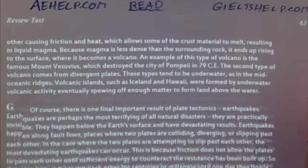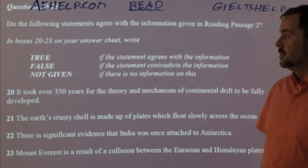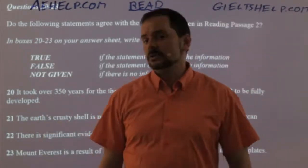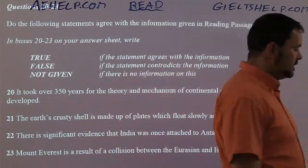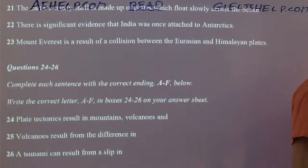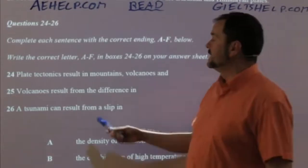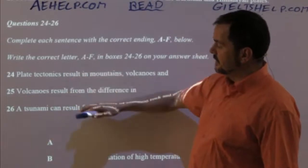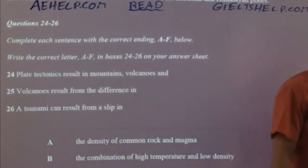Now you can go to the remaining questions — true, false, not given. Don't worry about those; don't read them before the passage. It's actually counterintuitive and can be really confusing. Then we have 'complete each sentence with the correct ending A to F.' There are three half-sentences and six choices, meaning 50% of those choices are wrong, so don't read them in advance — you could be reading a lot of false and unnecessary information.